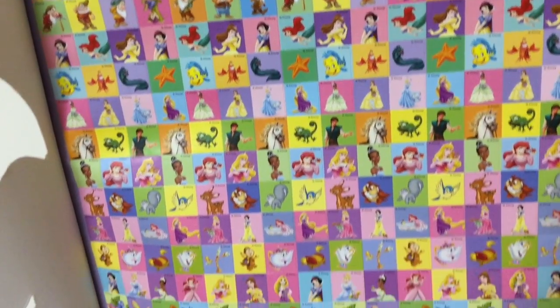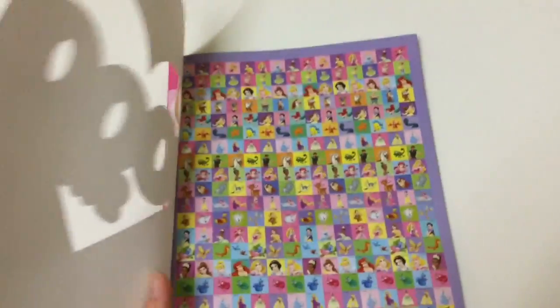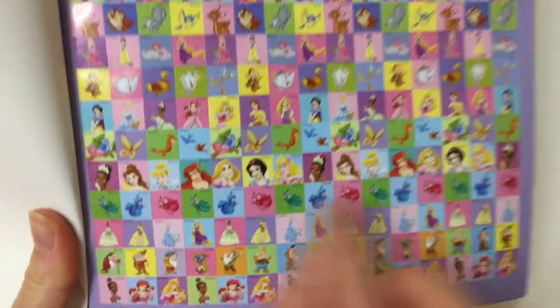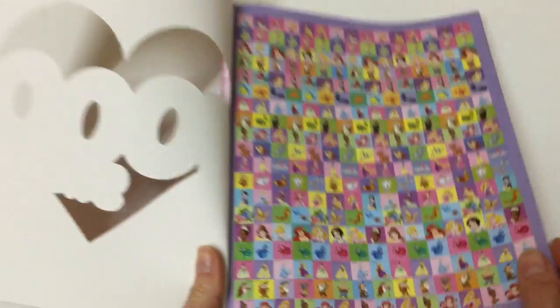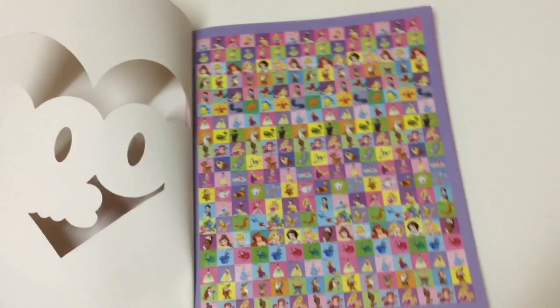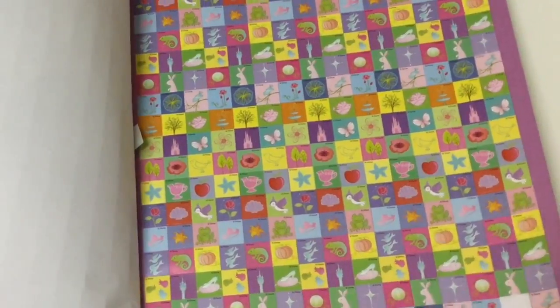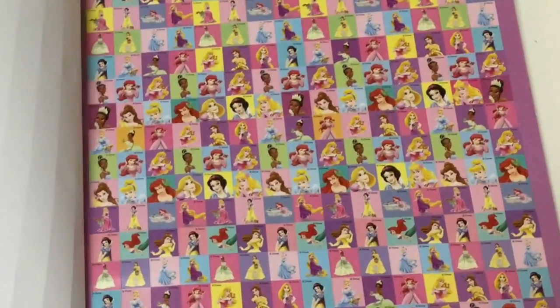And look all down here — lots of other characters related to each story! And Snow White's down here! We got the fairies! Oh and look, it's the seven dwarfs! Can you name them all? I always forget one, and I can't remember who I forget! Maybe Bashful? I don't know! Even more stickers!